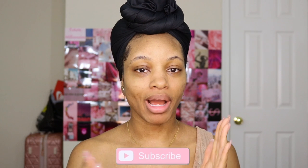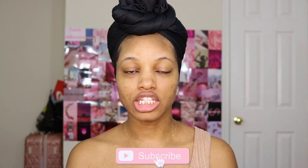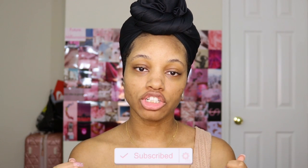Hi guys! Welcome or welcome back to my channel. My name is Shadi Marie — if you are new here, welcome. In today's video, we are finally doing my September BoxyCharm. I just got my box the other day, so I wanted to hop on camera and show you guys what I got this month.